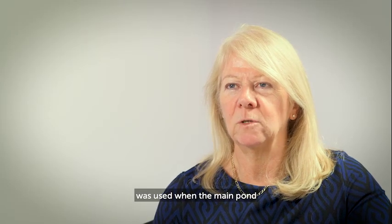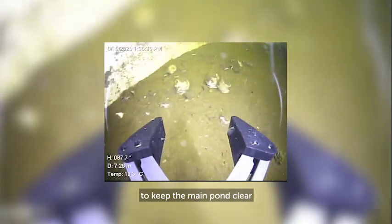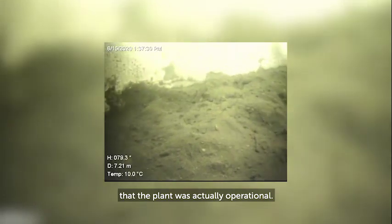The redundant settling tank was used when the main pond was an operational fuel storage facility. Water from the pond used to be circulated through there so that any particulates could be settled out and to keep the main pond clear. That sludge has built up and accumulated over the 30 years that the plant was actually operational.